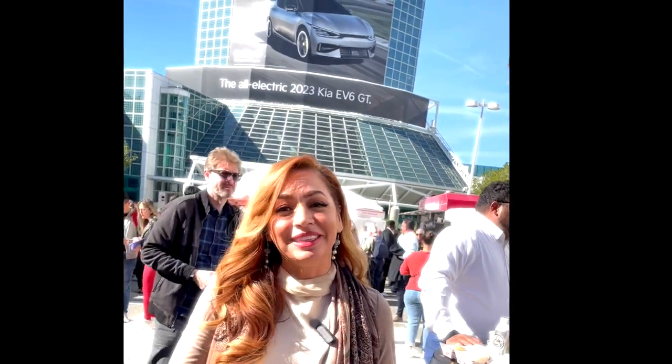Yvette Walker here at the LA Convention Center, about to dive into the latest in automotive technology and green innovation. Stay posted, we have a lot to show you — very exciting stuff.